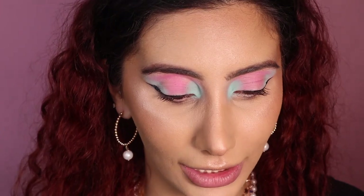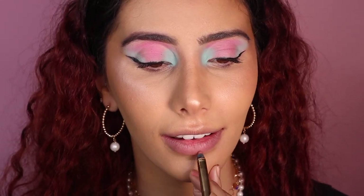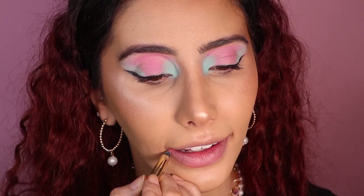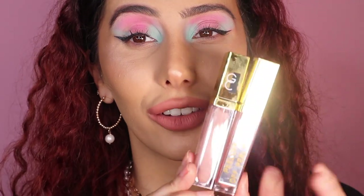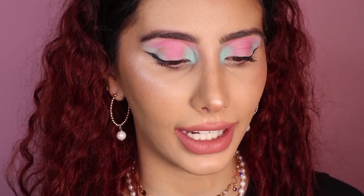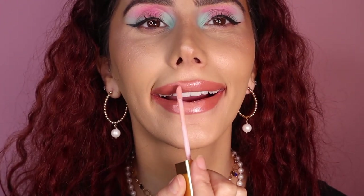One of my absolute favorite things is the Gerard Cosmetics lip liner — this one is in shade Nude. They're so creamy, the colors are incredible, and they last all day. I'll link my lip overlining video up here. To finish the look I'm going in with two lip colors: Buttercream and Madison Avenue. I'm applying Buttercream in the middle of my lips.